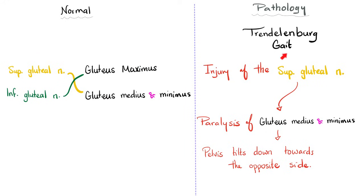Some quick notes about the Trendelenburg gait. Normally, you have a superior gluteal nerve and an inferior gluteal nerve, both branches of the sacral plexus — superior from L4, L5, S1, and inferior from L5, S1, S2. The superior gluteal nerve supplies gluteus medius and gluteus minimus, while the inferior gluteal nerve supplies gluteus maximus.